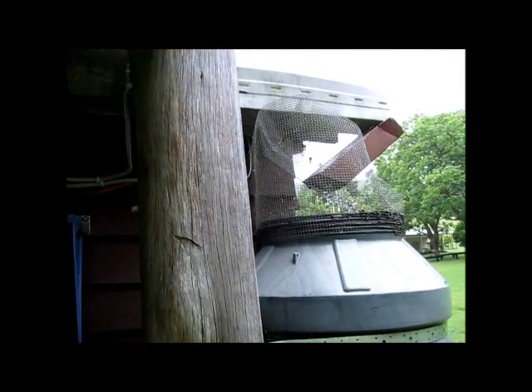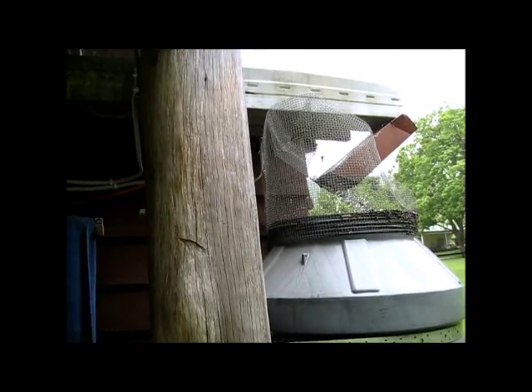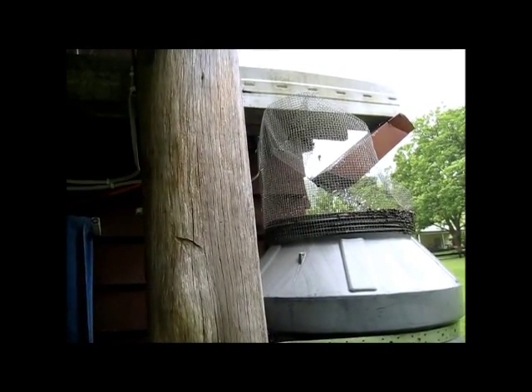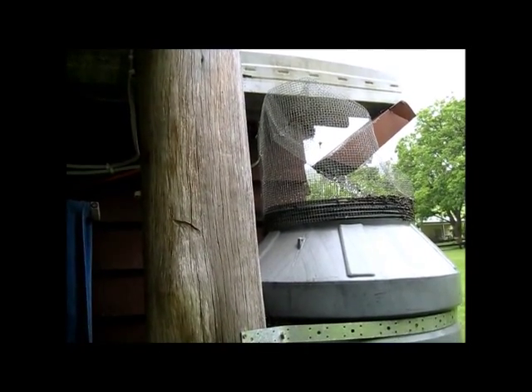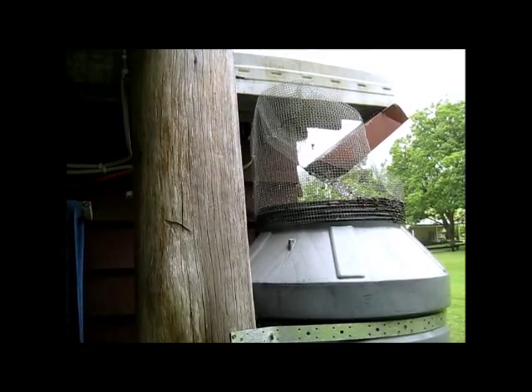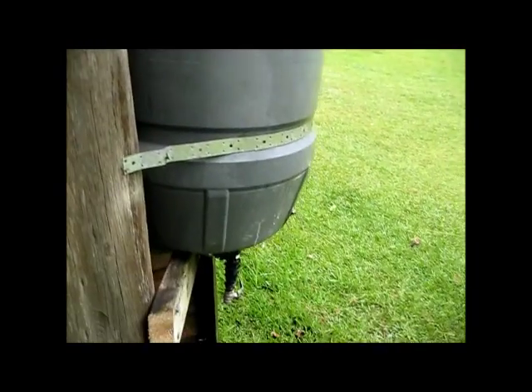The Australians really use rainwater to the fullest extent. I'm learning a lot over here about true off-grid living in a real life situation. I do live off the grid, but I can still learn a lot.